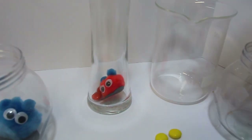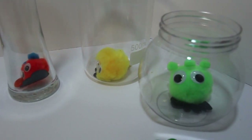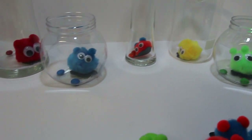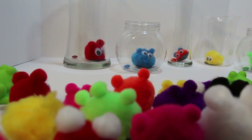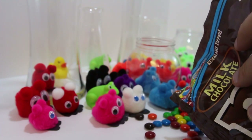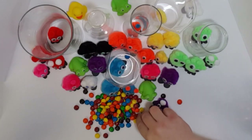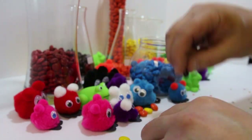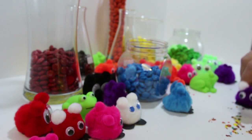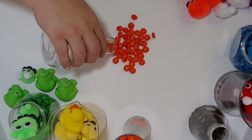Let's do this! I'm ready! Look at the colors we put into the jars!